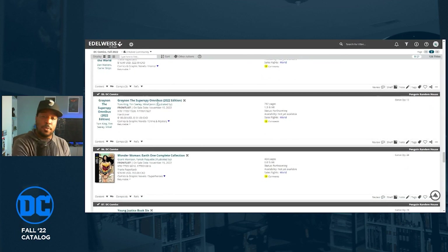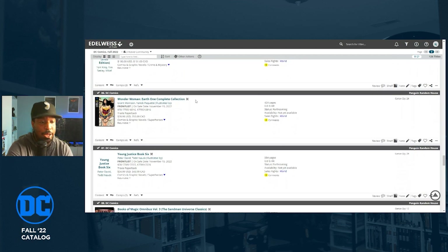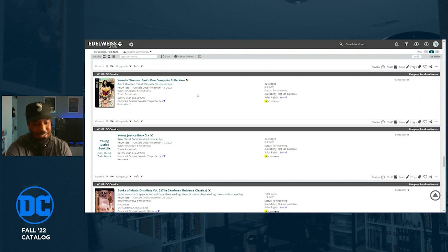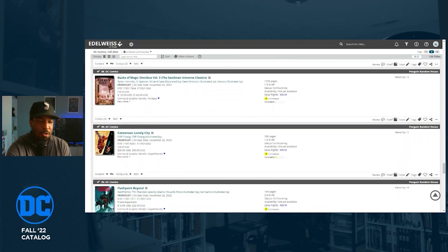Grayson: The Super Spy is getting an omnibus reprint, written by Tom King and Tim Seeley with art by Mikel Janin. I haven't read it but I've heard it's really good — this is some of Tom King's better writing, before he got on Batman.